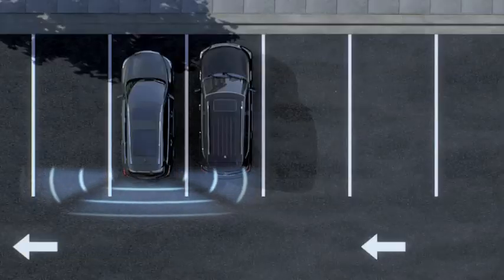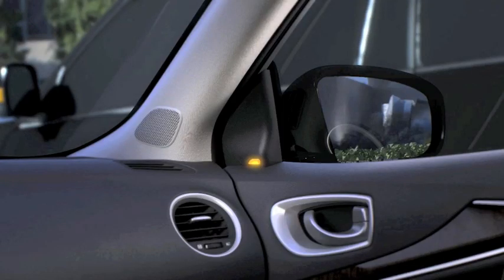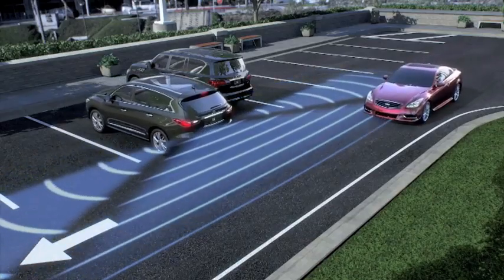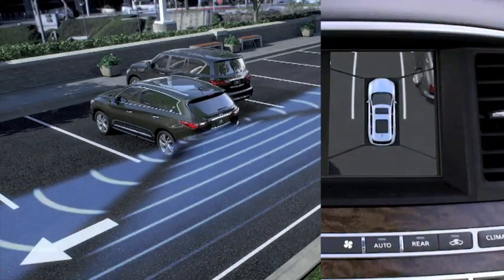We're going to demonstrate backup collision intervention. There are two ways the system works. Primarily it was designed for being in a mall with cross-traffic. As you're backing out of a mall slot, often you have traffic going back and forth at 5-10 miles an hour, and you kind of inch back hoping that nobody hits you. What this system does is it has in the rear quarter panels two radar detectors that basically shoot out beams.